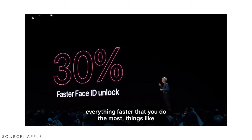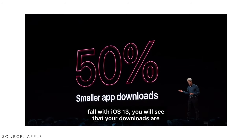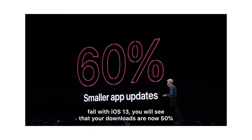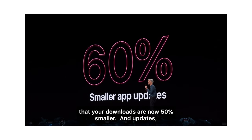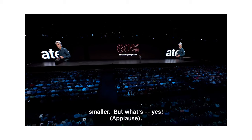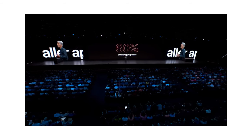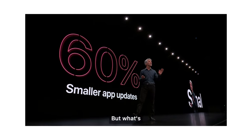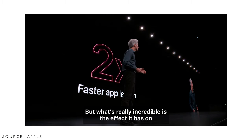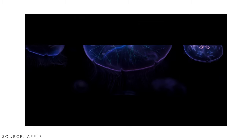Now to iOS 13. We get 30% faster unlocking speeds with Face ID, 50% less space when downloading an app, and 60% less space when updating an app. So if you want to update an app but don't have much space, the smaller file sizes should allow you to do it. There's also two times faster app launching speed.